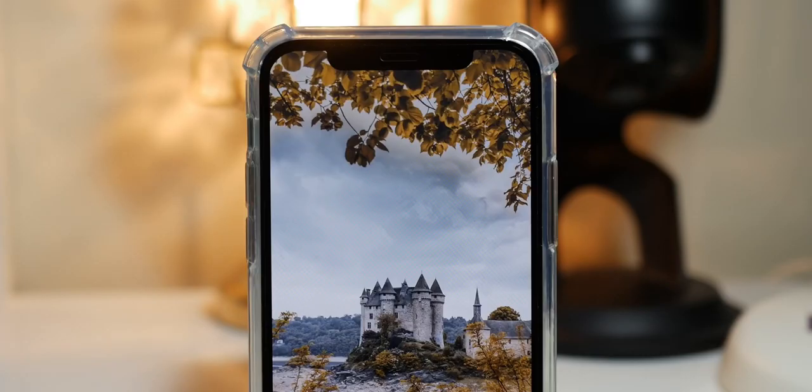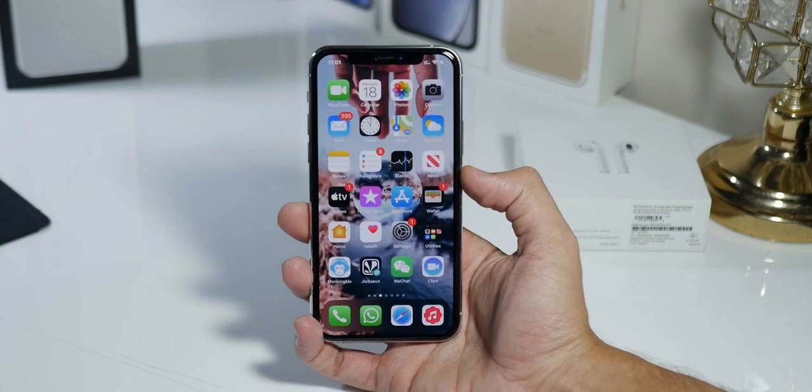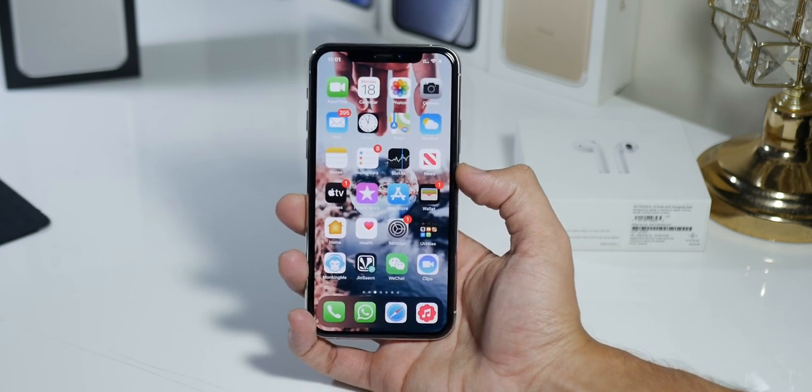This is my most favorite design of any phone this year. I've seen the Note 10, I've seen the OnePlus 7 Pro, but I'll still give this phone a medal for being one of the best looking phones out there.